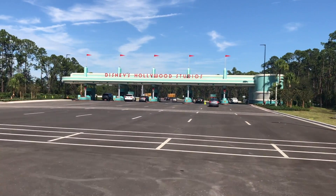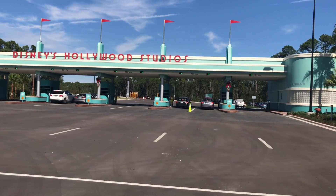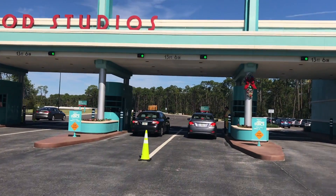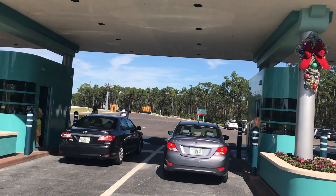I'm signing off here. Thanks for watching this video and all of our other videos of all the construction updates here at Disney and Hollywood Studios. We'll see you in the park sometime, but not today, because the only thing we wanted to do today was check out that toll plaza.